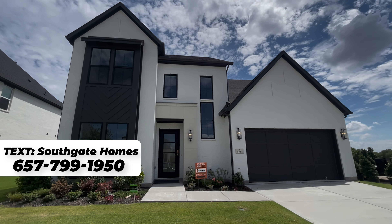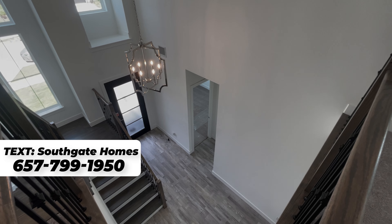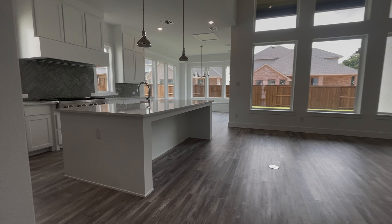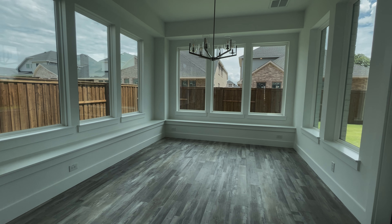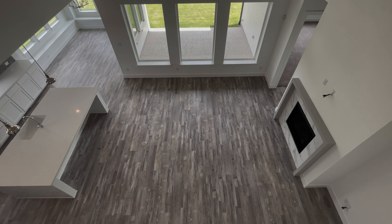On today's video, we'll be taking a tour through Southgate Home's Addison 2 floor plan on a 61-foot lot located in Winsong Ranch. This stunning home features four bedrooms, four and a half baths, a three-car garage, and spans 3,574 square feet. This residence offers a spacious layout, including a study and media room downstairs and a game room upstairs — perfect for entertaining. It also has high ceilings in the entry and living room, and a luxurious owner suite with a soaking tub and oversized walk-in shower.